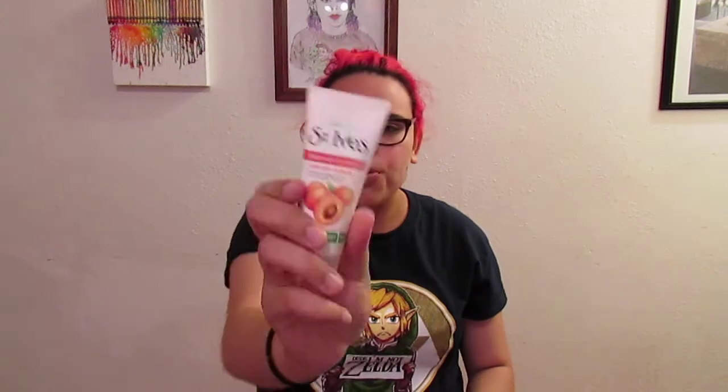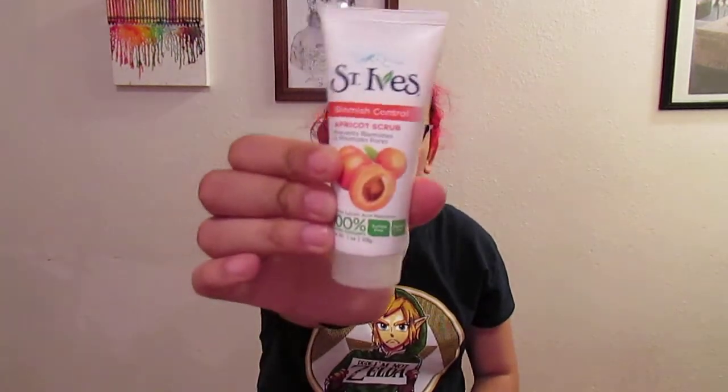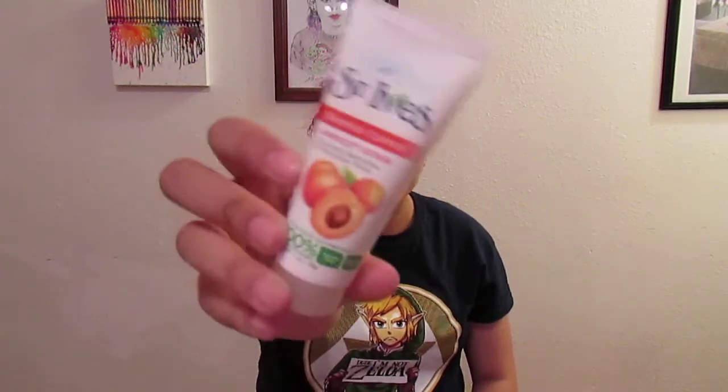I also got the St. Ives Blemish Control Apricot Scrub — the acne version, which has salicylic acid. They also have a regular fresh skin one. I just smelled it and it doesn't smell bad, not like the typical Clean & Clear scrubs. I just wanted a scrub to really get deep into my pores.